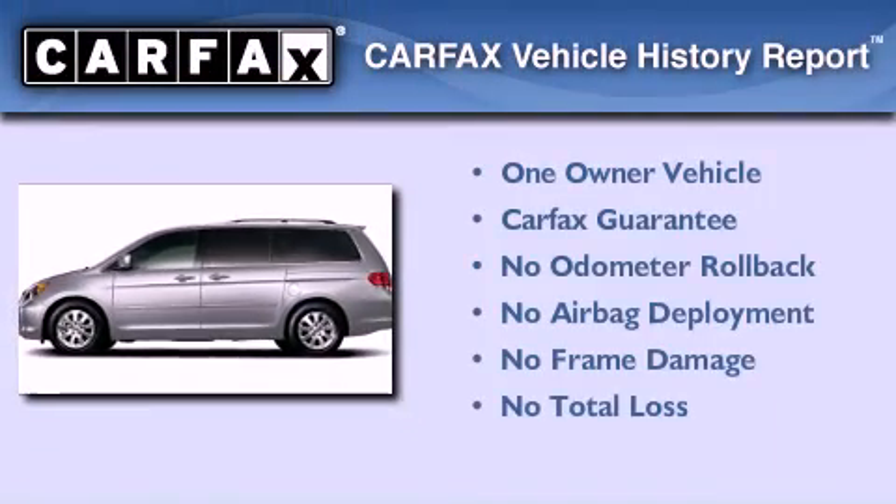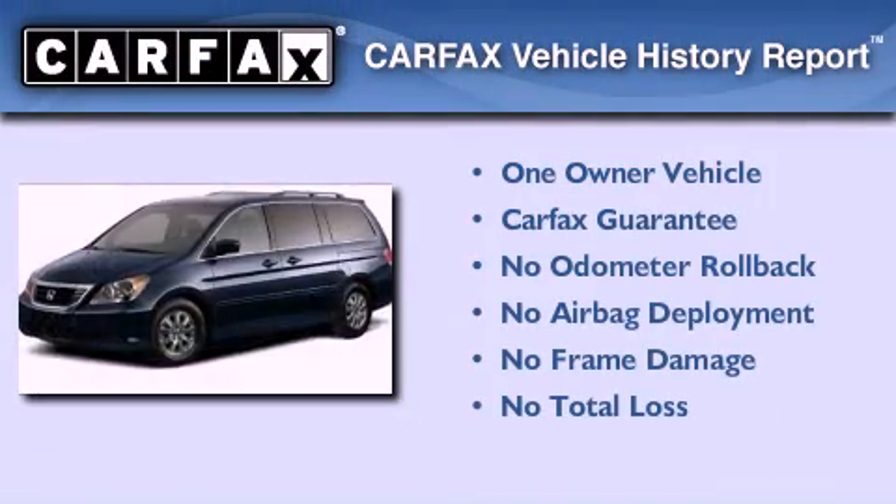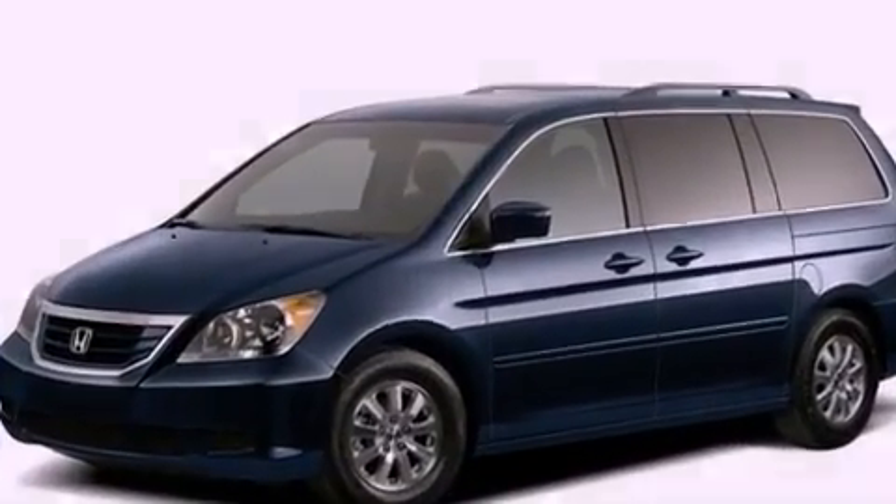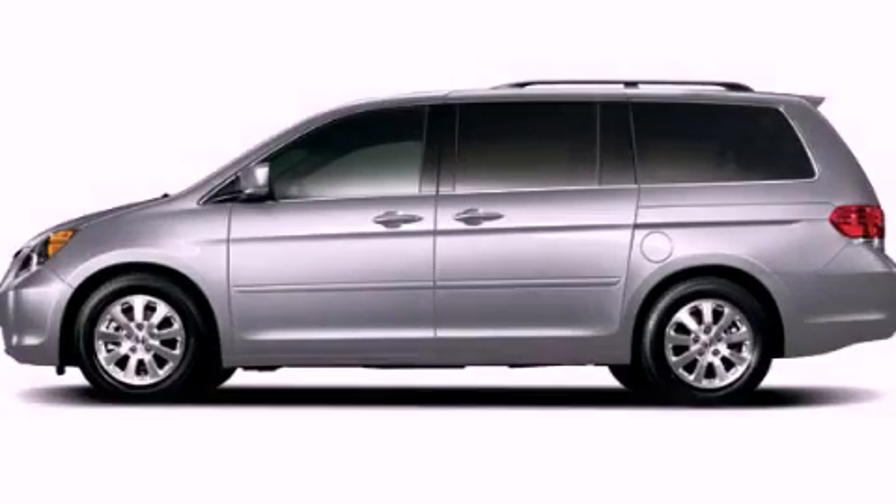This Honda has had only one owner, and it qualifies for the Carfax Buyback Guarantee. Call now to find out how you can own this breathtaking automobile.